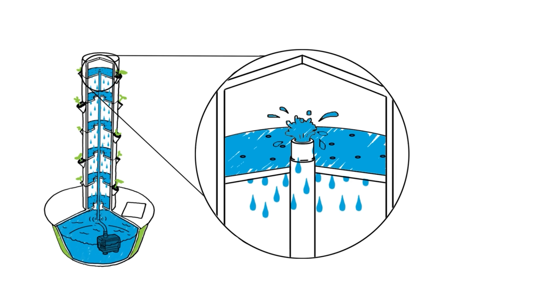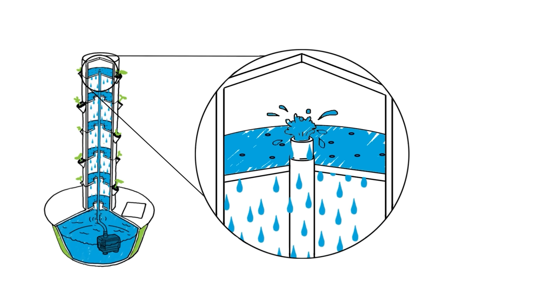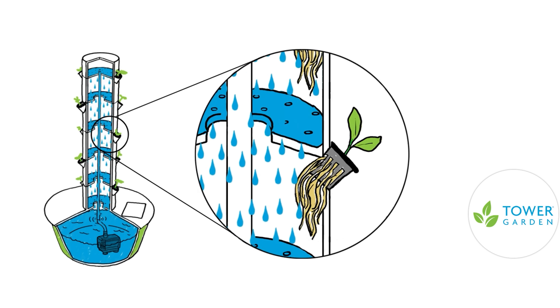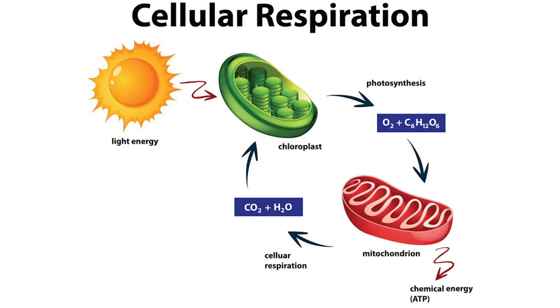Because tower gardens recycle the water over and over again — when we water soil it's a one-time deal and that water is gone — in tower gardens you're cycling that 20 gallons through repeatedly. Because of that, it uses up to 95% less water than traditional farming and 90% less nutrients than traditional farming. And a lot of plants will grow almost twice as fast in tower gardens because of the aeroponics — the roots are suspended in air and delivered nutrients that way. That extra oxygen increases respiration, which increases overall gas exchange, which allows your plants to grow faster and better.